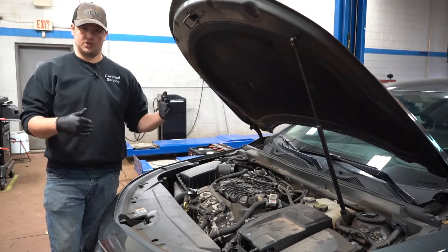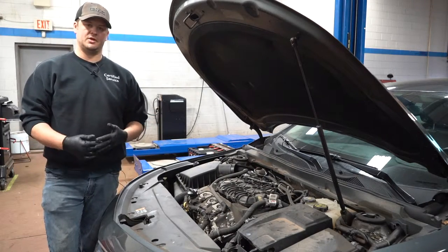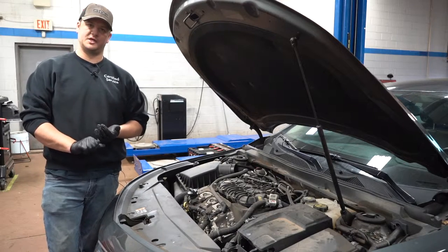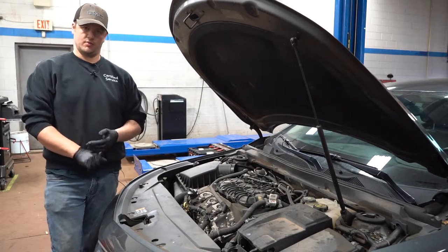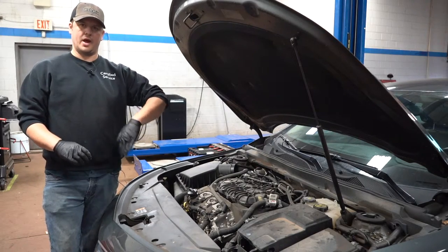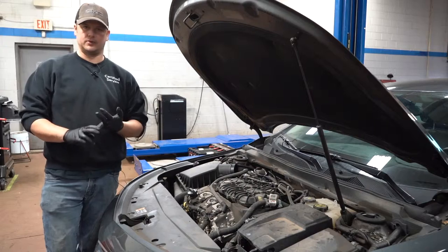Copper plugs are usually about a 20,000-mile spark plug, which is a far cry from the 60,000 or 120,000 miles of the plugs that came in the car. If you're going to change your plugs, I recommend going up in grade.